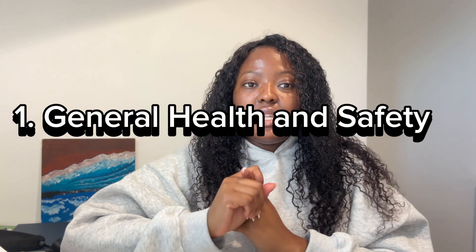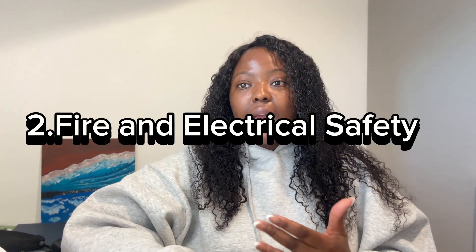The first topic they cover is general health and safety. In this section, what you mostly want to focus on is common workplace hazards and the responsibilities of employees and the employer when it comes to safety. The second topic you should read on — because you'll be tested on it — is fire and electrical safety. Things like how to handle live wires, preventing electrical fires, etc. If you read on those things, you will be able to answer questions about fire and electrical safety.